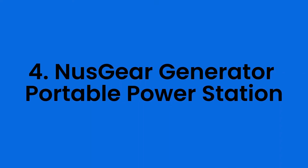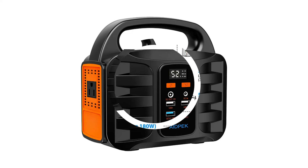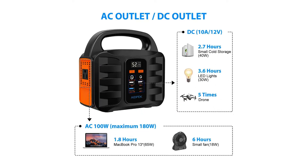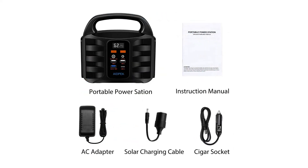Number four: the Nusgear Generator Portable Power Station. This Nusgear solar generator is a top-rated compact generator option. If you're seeking a reliable emergency backup, you might want to look into it. One of the things I liked about it was the big battery capacity, which means it can provide more power when camping. It can run for extended periods of time to power devices such as laptops and tablets, and you can charge your laptop up to four times and run LED lights for at least 40 hours.